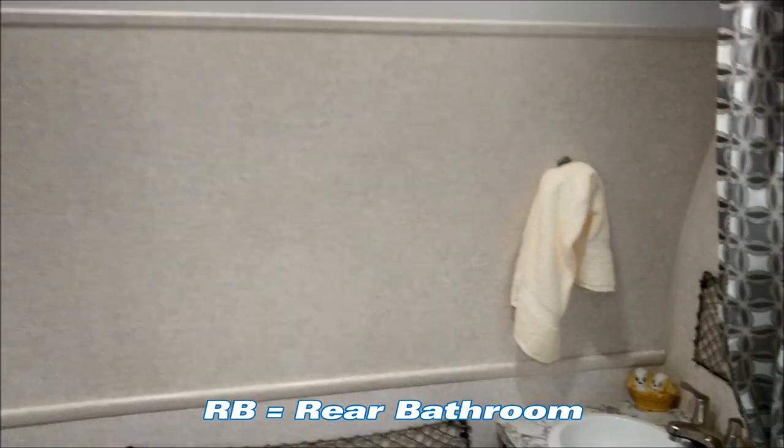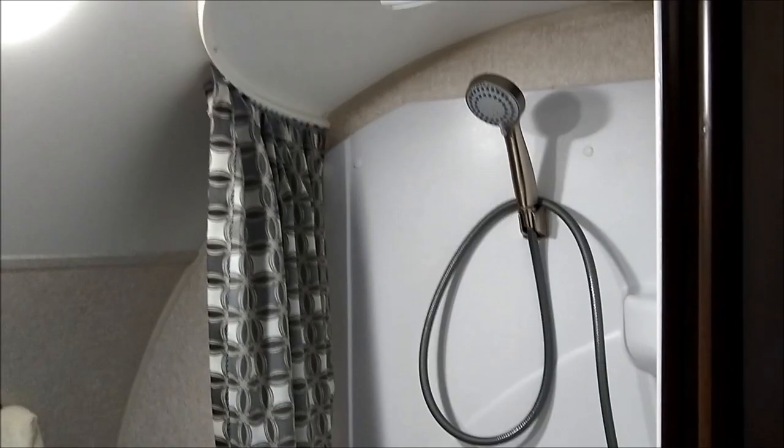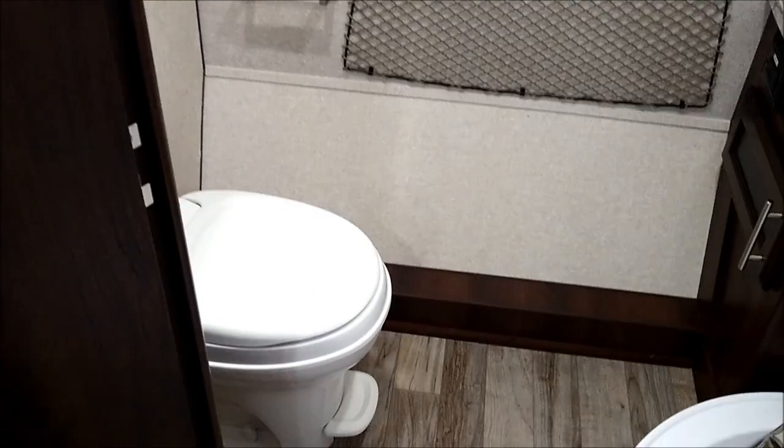The sink, fridge, and microwave are the part of this coach that actually slides out. You'll notice all that space behind your range top for appliances, dishes, and things of that nature. The RB in 17RB stands for rear bath. You can see the spacious rear bath with stand-up shower, exhaust fan, and foot-flush toilet.